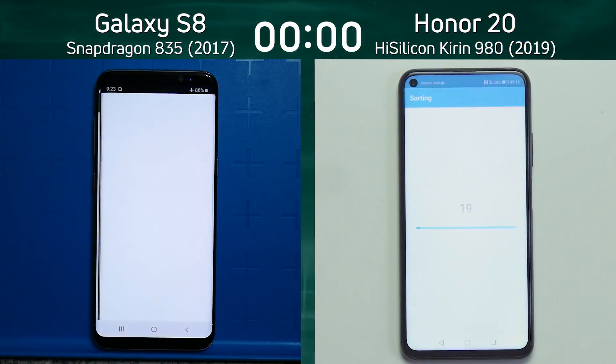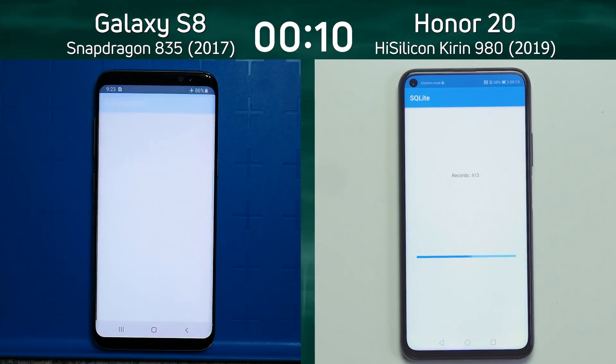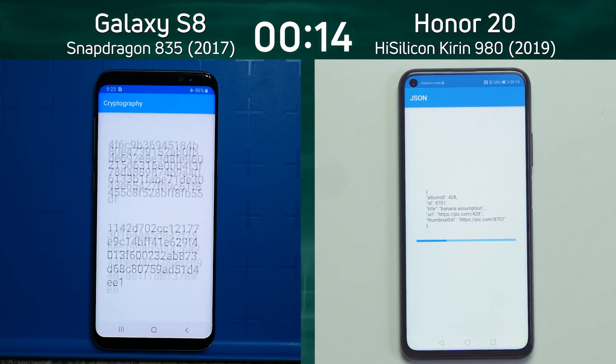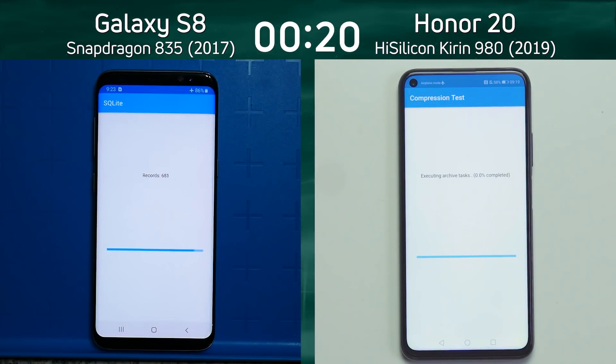On the left hand side we have the Galaxy S8 with the Snapdragon 835. The Galaxy S8 was released in 2017. On the right hand side we have the Honor 20 which has a HiSilicon Kirin 980 in it, which was released in 2019. So we're expecting that the 2019 phone will beat the 2017 phone, and already we can see a lead building up by the Honor 20 — it's already into the compression test while the Galaxy S8 is still working its way through the SQLite test.